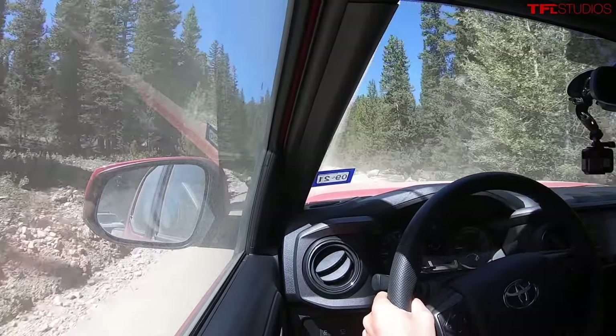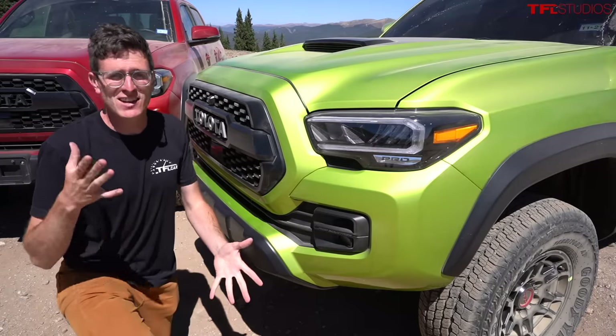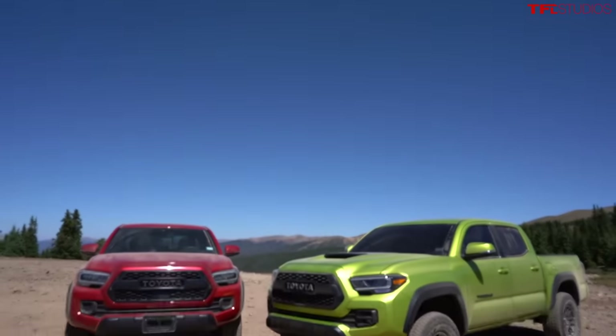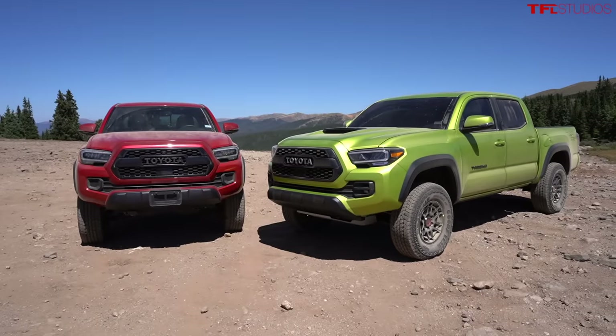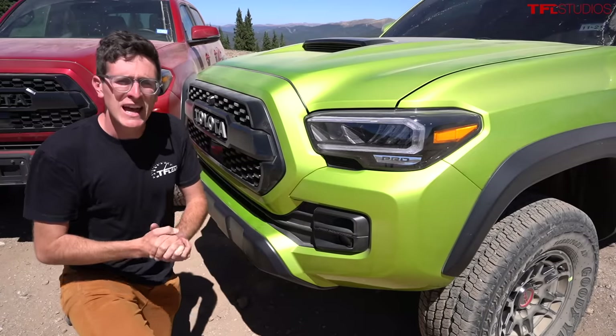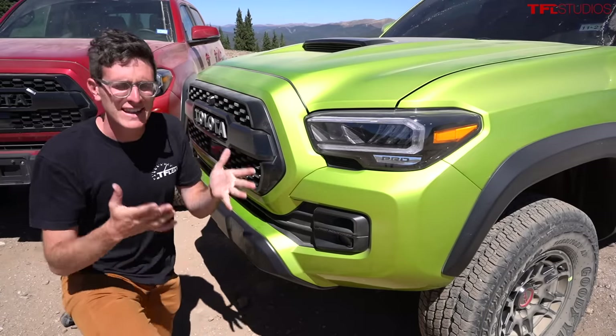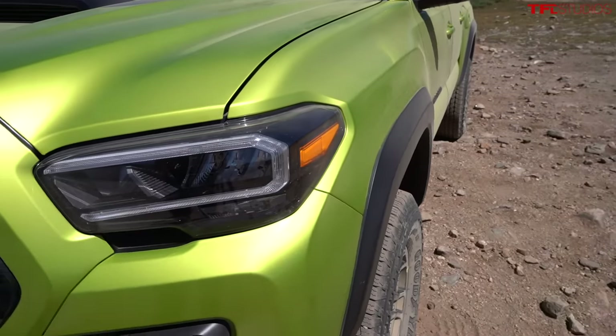This thing is an off-road machine and it will save you some money going this route versus the Pro. So what's the difference between the TRD Off-Road and the TRD Pro? First off, the design and color options. The TRD Pro typically has unique colors depending on the year — for 2022 it is this bright green called Electric Lime.